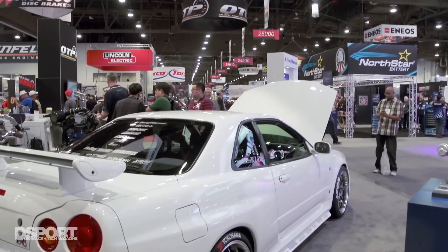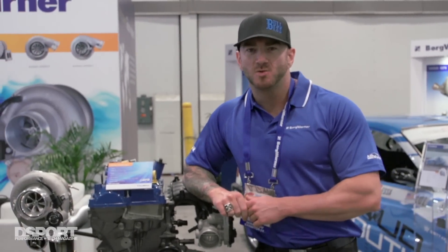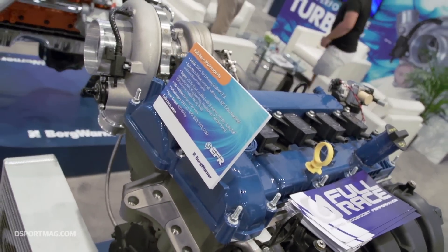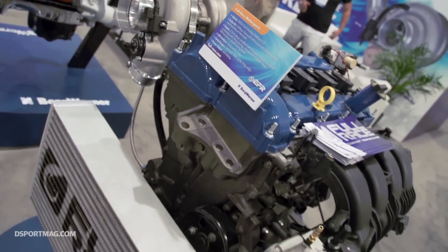This is Jeff from Fullrace. We're sitting here today at SEMA in the BorgWarner Turbo Systems booth. This is my partner Correll. So what we're going to talk about today is a little bit of why we chose the EcoBoost platform, how we've started developing some really awesome products for it, and what we have plans in the future for continuing to develop products for the EcoBoost platform.